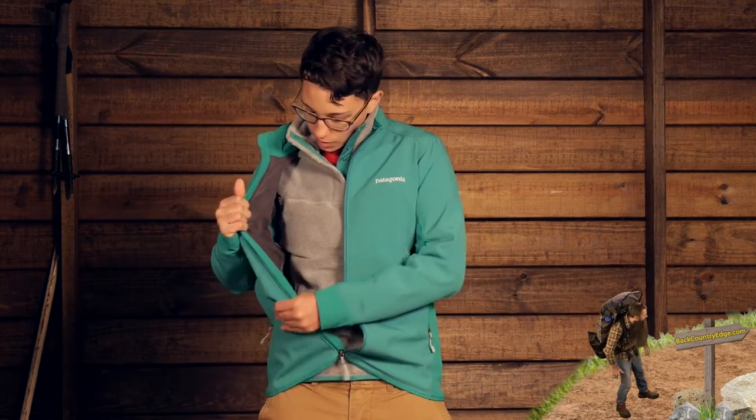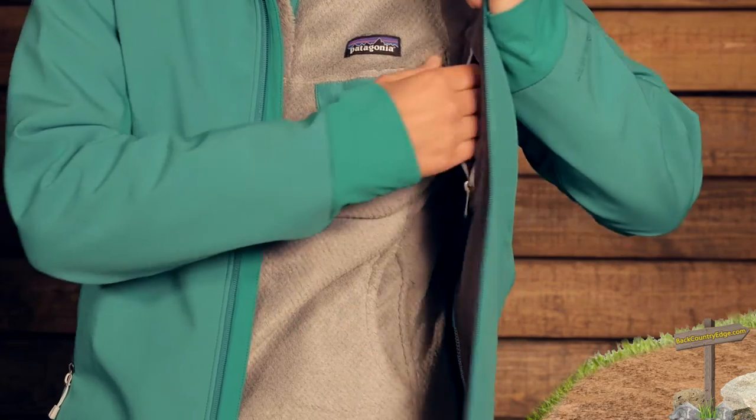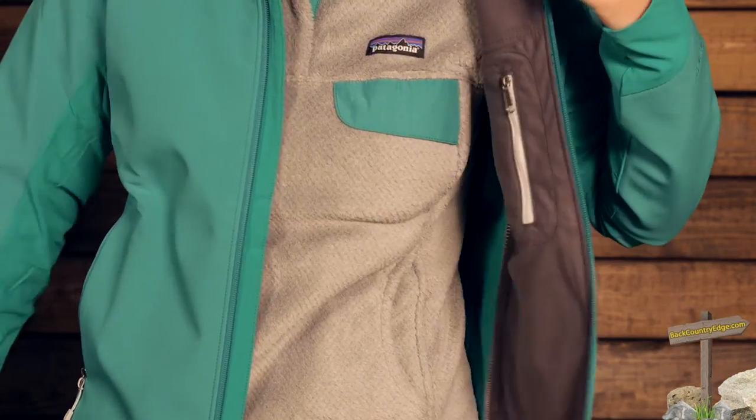On the inside of this jacket you also have a fleece backing. If I unzip that, you can see you have a nice fleece backing there. That is going to provide warmth, but it is also going to help you wick. So if you are perspiring at all, if you build up a sweat, it is going to wick away really well. This fabric also has a durable water repellent finish on it. So it is not completely waterproof, but you do have protection from a light rain and it is going to shed snow really well.